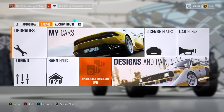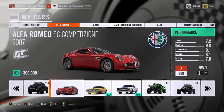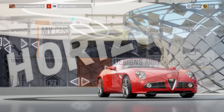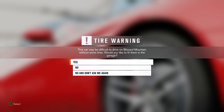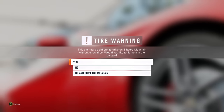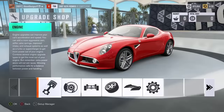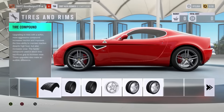Like, say for instance, let's go to the garage, go to some of my cars. Like say the Alfa Romeo — let's hop in this. The game will warn you: 'The car may be difficult to drive on Blizzard Mountain without snow tires. Would you like to fit them in the garage?' Yes, go ahead and fit them. Head over to the tire section, and at the very beginning, tire compound.